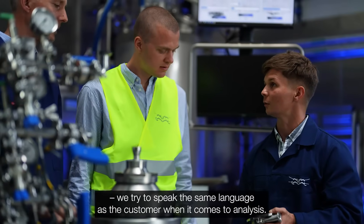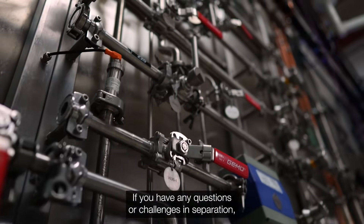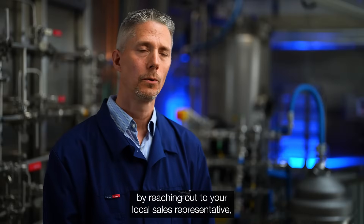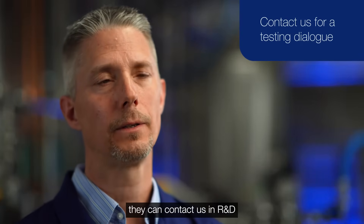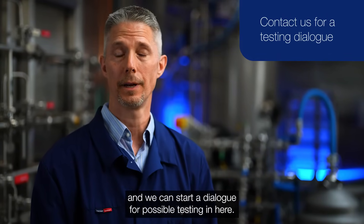We try to speak the same language as the customer when it comes to analysis. If you have any questions or challenges in separation, by reaching out to your local sales representative they can contact us in R&D and we can start a dialogue for possible testing in here.